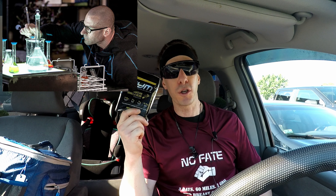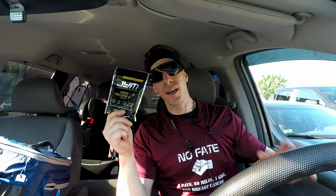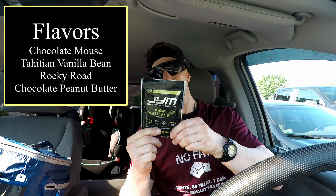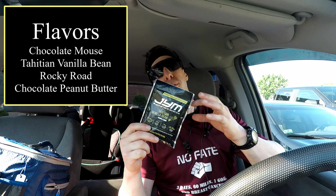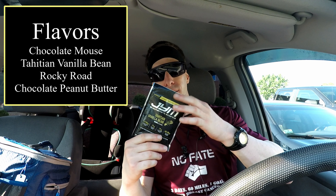Jim Stoppani is a very big name in the fitness community. He sells Jim's Supplement Science on bodybuilding.com, gnc.com, amazon.com, and everywhere else. Today I have their Tahitian vanilla bean — it comes in four flavors. This is a blended protein, so it's supposed to give you an even, balanced digestion window of protein.